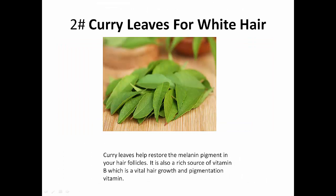Number 2: Use curry leaves for white hair. Curry leaves help restore the melanin pigment in your hair. It is also a rich source of vitamin B, which is vital for hair growth and pigmentation.